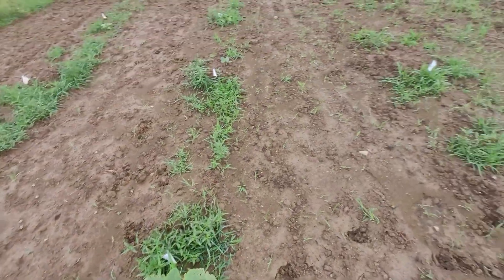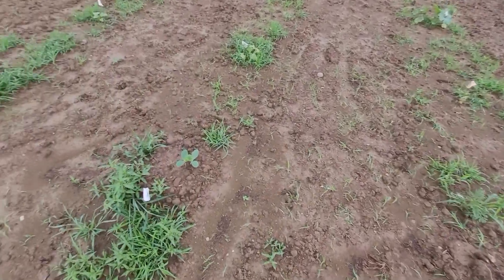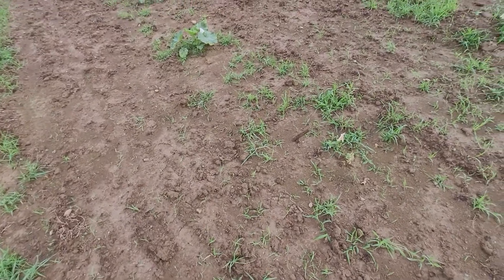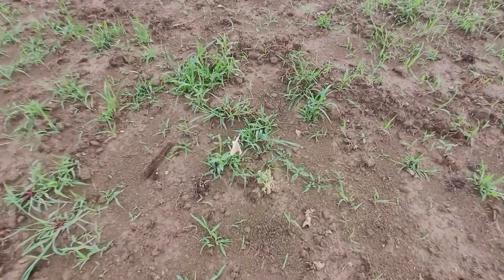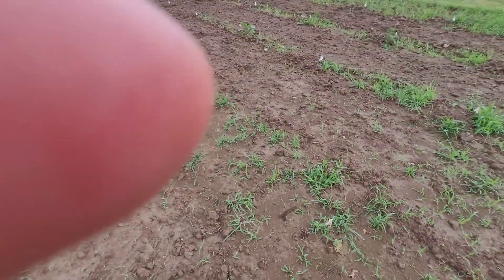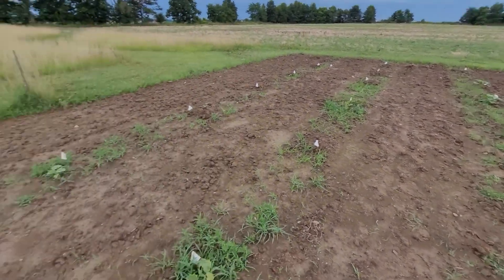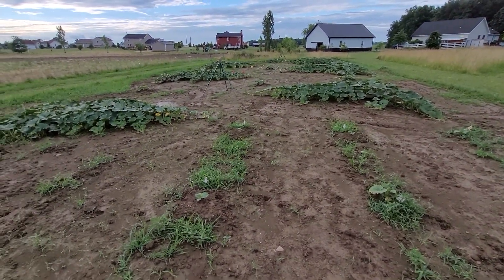I'm going to have to come out and spray all these with the bifenthrin and see if I can salvage some of them. I didn't have any of this bug problem last year, but they say once you grow pumpkins on a plot once, it's easy to get bugs again. Here's one that they completely annihilated — I didn't even have a chance to root it out. So I'm going to spray hopefully tonight or tomorrow and try to recover some of the progress we've made here. Overall that's the update — let me know if you have any questions. Thanks, bye.